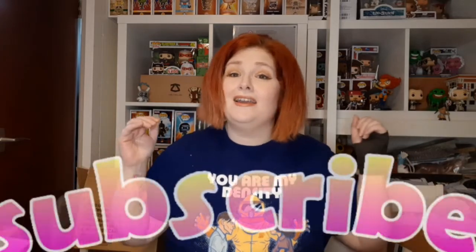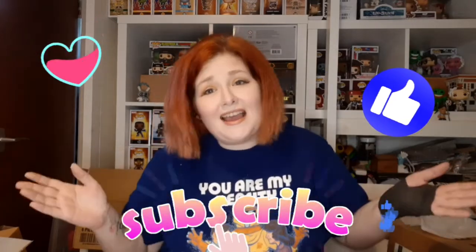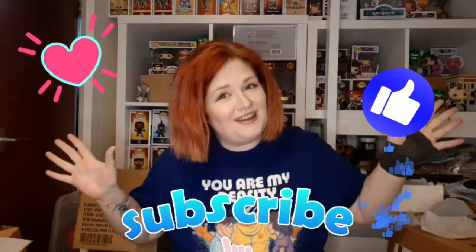Hopefully you have enjoyed us unboxing these orders and pickups. If you have, you know what to do — support the channel, show us that you enjoy our stuff by subscribing, hitting the notification bell, hitting like, and showing some love. Thank you very much for being with us today. I've been Amy, he's been Peter, we've been Wheelie Fun Pops. Bye for now.